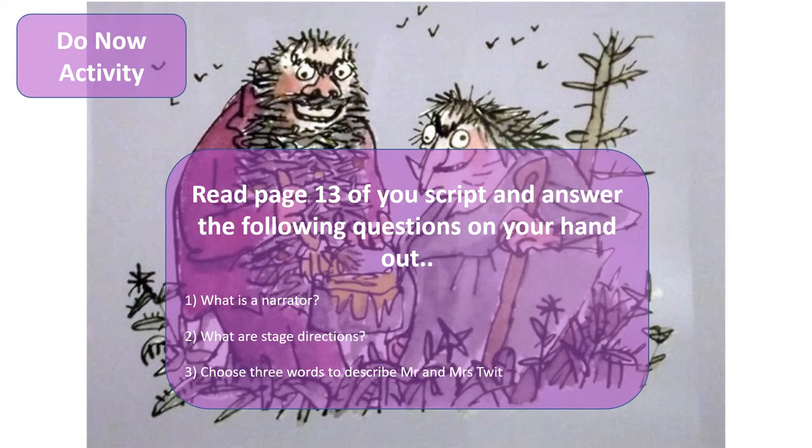Here's an example of one of our do now activities. You might already know the answers to some of these questions, such as what is a narrator, what are stage directions, and then we would ask you to choose three words to describe Mr and Mrs Twit before we go on to look at how the scene might actually look on stage.